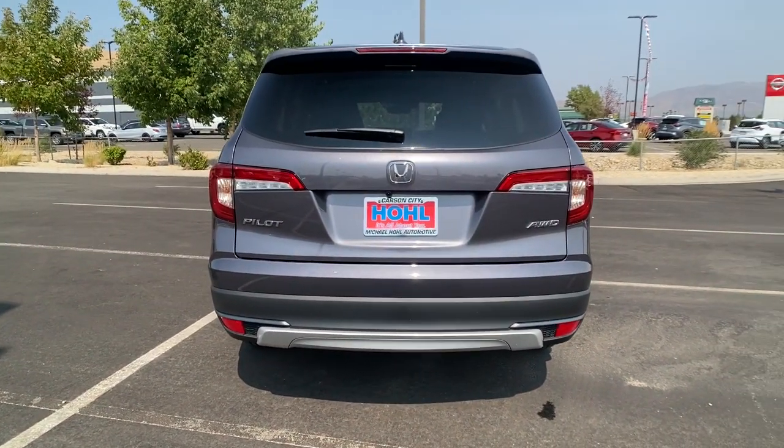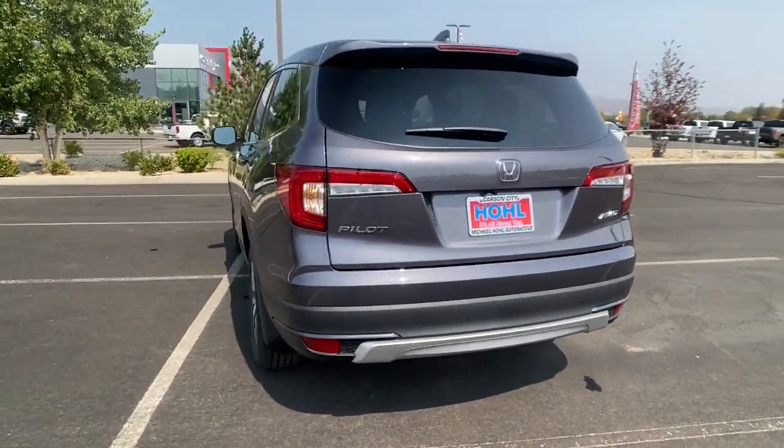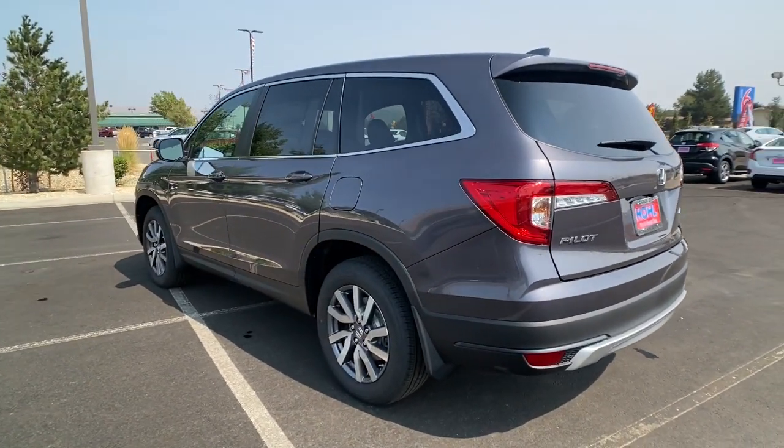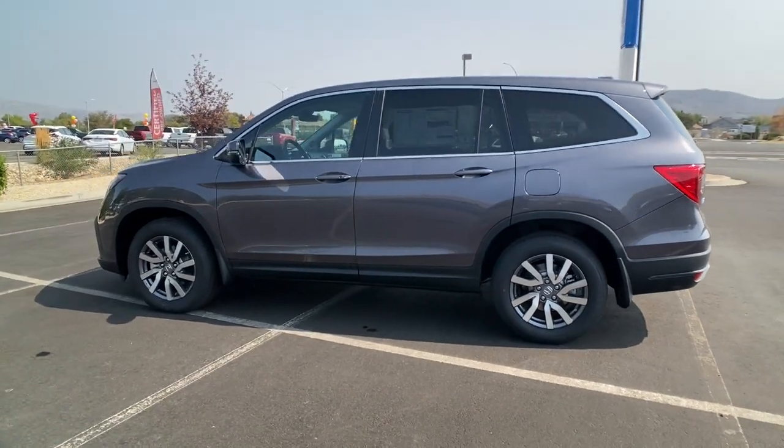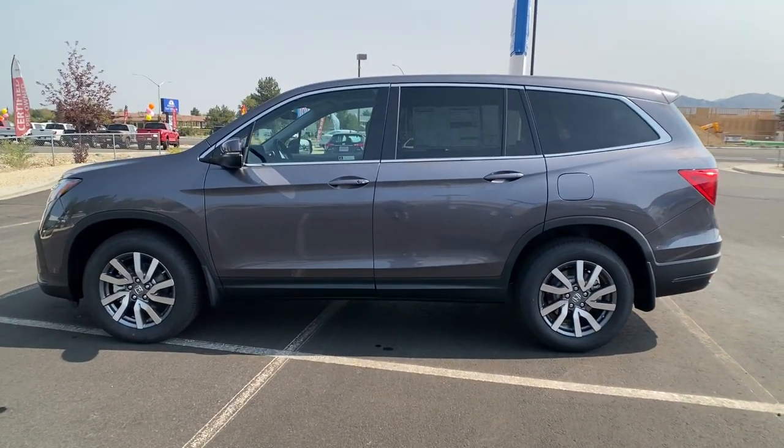Powerful performance, all-wheel drive, and ample cargo space. The following are some of this vehicle's highlighted options: keyless entry, all-wheel drive, sunroof/moonroof, power liftgate.